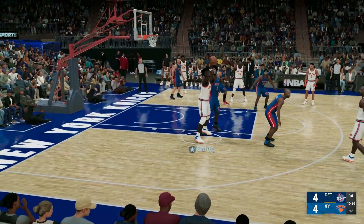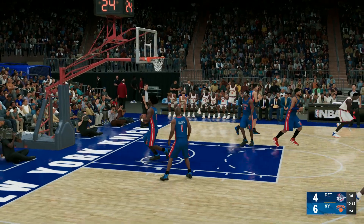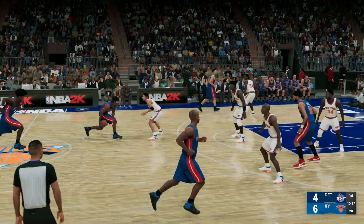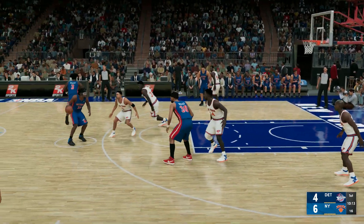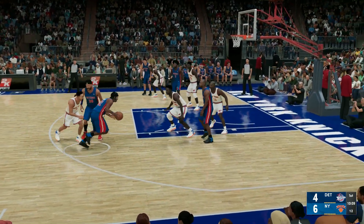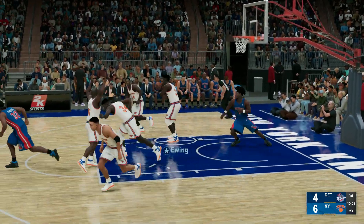Billups against Harper, the pass to Ewing over Wallace — and there's Patrick Ewing on the assist by Harper. Ewing's got his second bucket of the game. Though we often talk about Harper's scoring, he's just as adept at setting up his teammates. Hamilton against Oakley — no good from Hamilton, and the Knicks with possession.